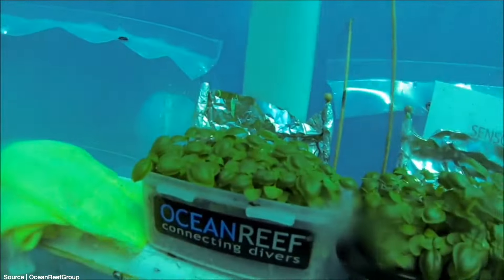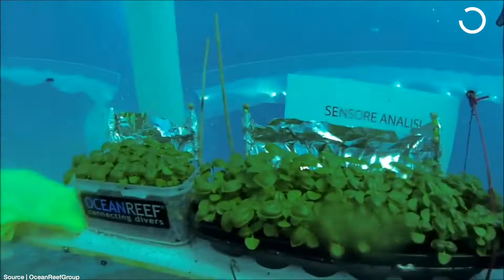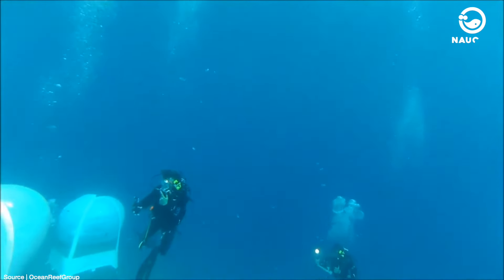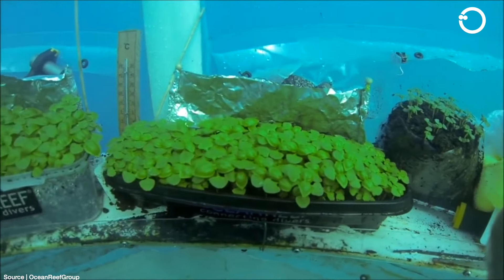Underwater farming, also known as aqua farming, offers high potential for sustainable and environmentally friendly food production. As the name suggests, this green field stretches and thrives beneath the ocean, not on land.